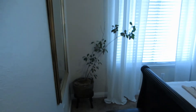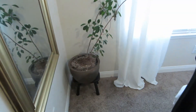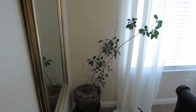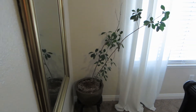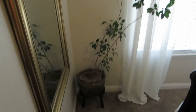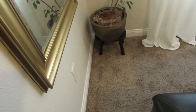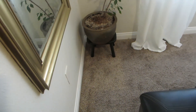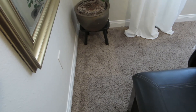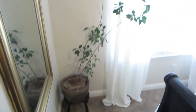Moving right along, I have this little ficus plant that I actually got at a yard sale. Everything in here, I swear, is like secondhand. The ficus plant I've had for years. The little pot was thrifted — I believe I got that from the Palm Springs thrift store. And that little stool was at a garage sale. It wasn't black though; I painted it black. I think it was just brown.